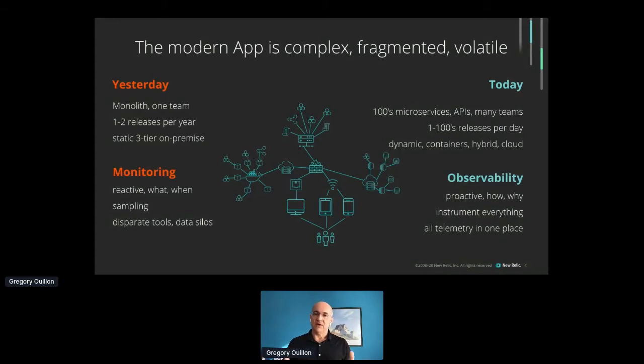Nowadays, we have architectures composed of hundreds of microservices, sometimes thousands, API calls everywhere, all developed by multiple teams — which can make an application behave like a biological animal with potentially thousands of releases per day. All this is deployed on much more volatile architectures: containers, cloud, and so on. If you want to continue to understand how your stack behaves in that new environment, you cannot just sample a few monitors in a few discrete places. You need to bring all your telemetry in one place and instrument everything — the full stack.